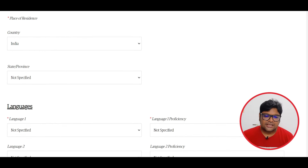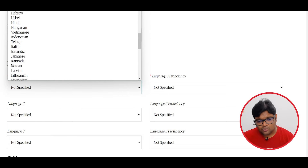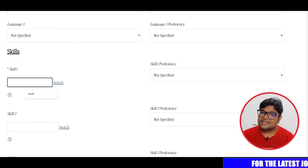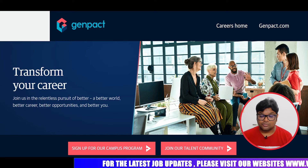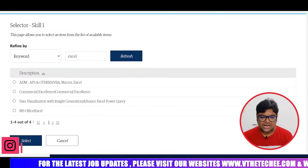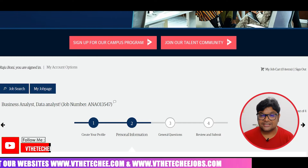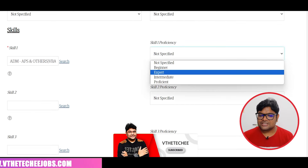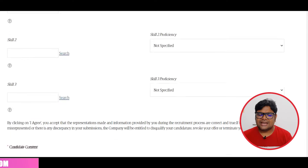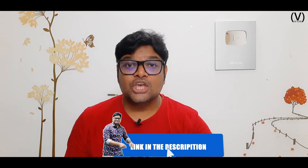You can add proficiency in language, for example English, and add proficiency in your skills. You can select skills like Excel. If you open the skill set window, you can select Excel and other skills. You can submit your skill set, add a candidate consent, do a general review, and submit. If you follow this process, you can get a good job.